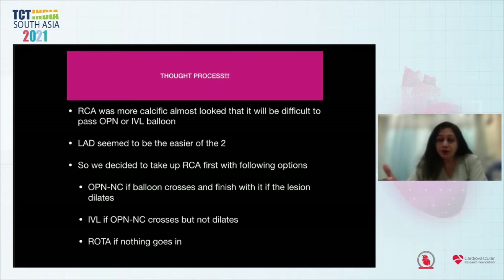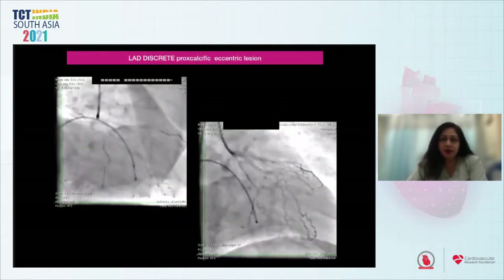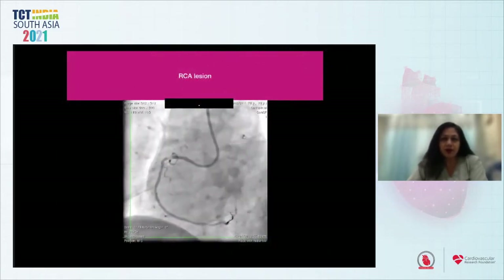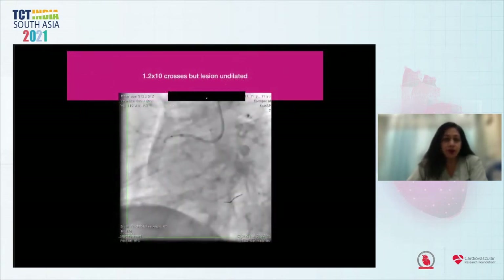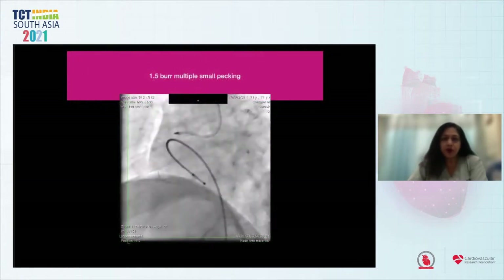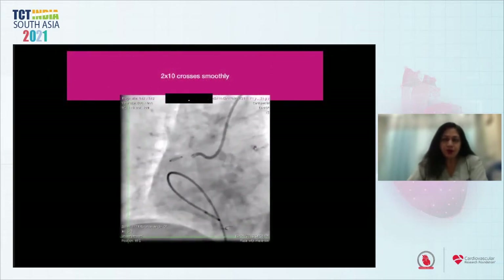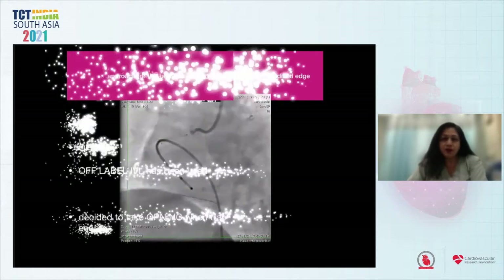Our stepwise plan was: OPN-NC if the balloon crosses and the lesion dilates; IVL if the OPN-NC crosses but does not dilate; and ROTA ablation if nothing goes in. A 2×10 balloon failed to cross. A 1.2×10 crossed but the lesion remained undilated. A 1.5×10 OPN failed to cross, so a 1.5 burr ROTA was taken and multiple small peckings were done. Subsequent to ROTA ablation, the 2×10 crossed smoothly. The stent passed with ease but had a few undilated struts at the distal end.